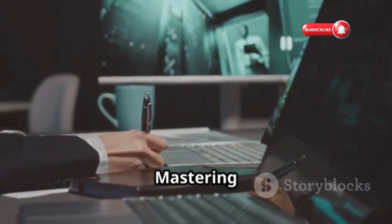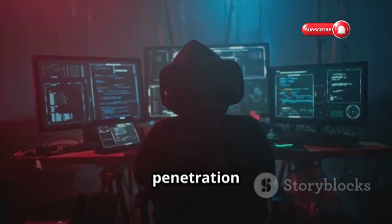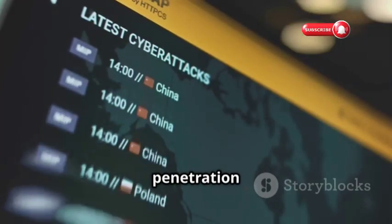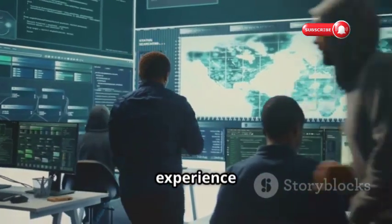Pentester Lab — Mastering the Art of Penetration Testing. We have Pentester Lab, a platform for aspiring penetration testers. It offers a structured path, guiding you through penetration testing methodology. From reconnaissance to exploitation and reporting, you'll gain practical experience in every stage.